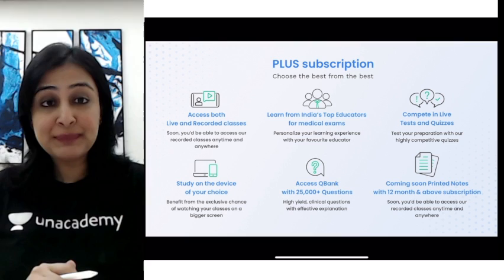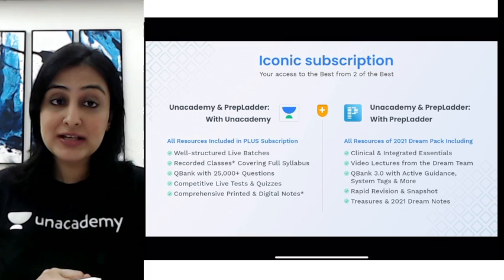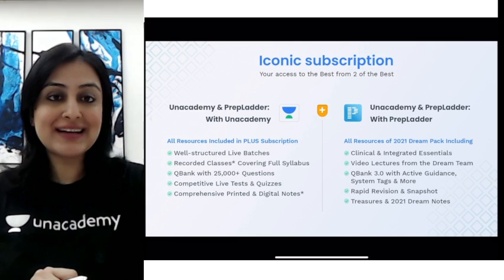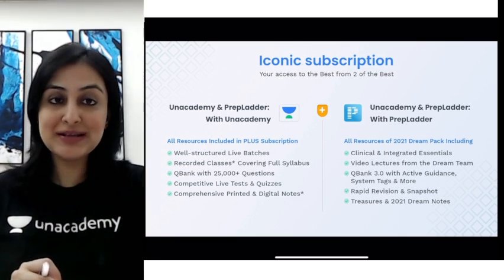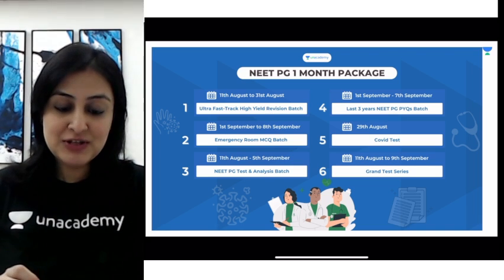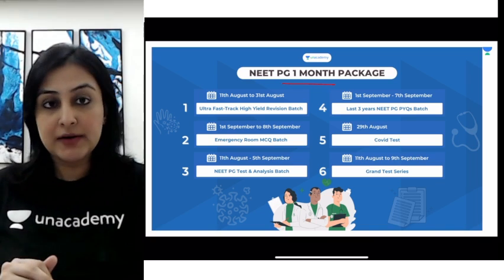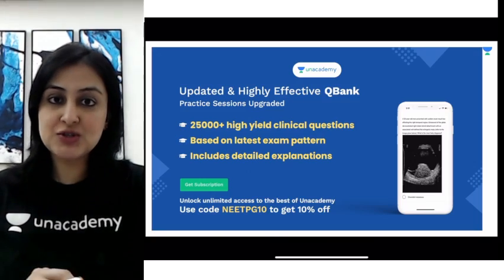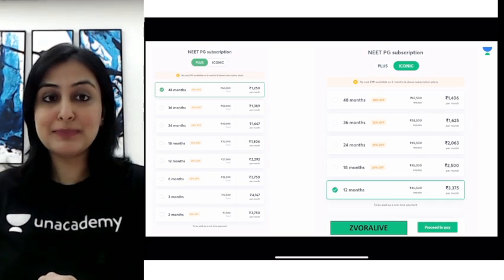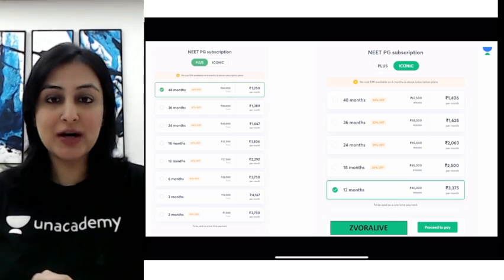Before we begin with letter G, let me tell you about the Plus subscription on the Academy platform. In the Plus or Iconic subscription you can combine it with PrepLadder and get unlimited access to both platforms, which is a very good idea if you are just starting off your PG preparation. For those appearing for this year's NEET PG exam, there are ongoing batches specially targeted for that exam, and the question bank is now upgraded with more than 25,000 questions. You can use my code ZP-ORA to avail the subscription.